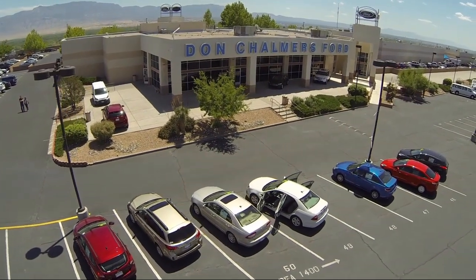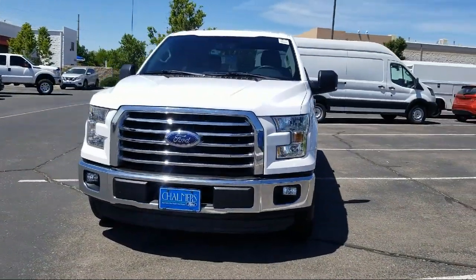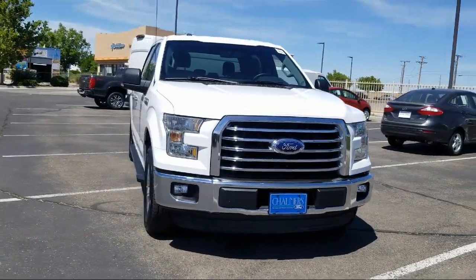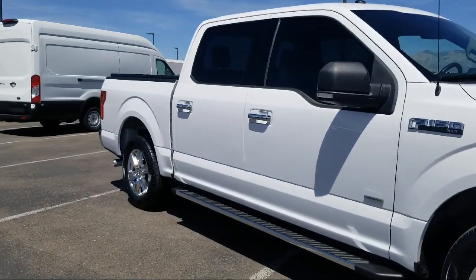Welcome to Don Chalmers Ford, and here's a look at another one of our vehicles from our great selection. It comes equipped with keyless entry, tire pressure monitoring system, Bluetooth smartphone integration, air conditioning, traction control, and a CD player with a six speaker audio system.